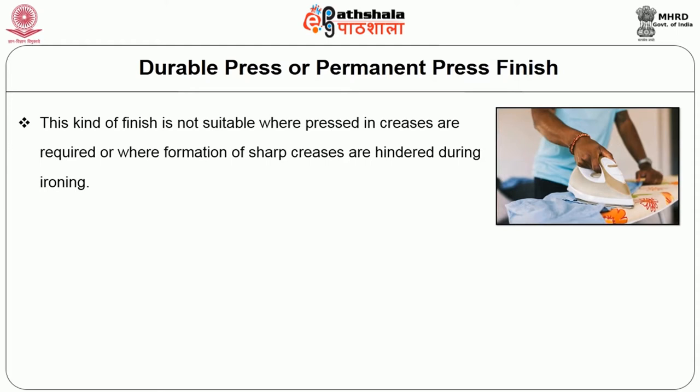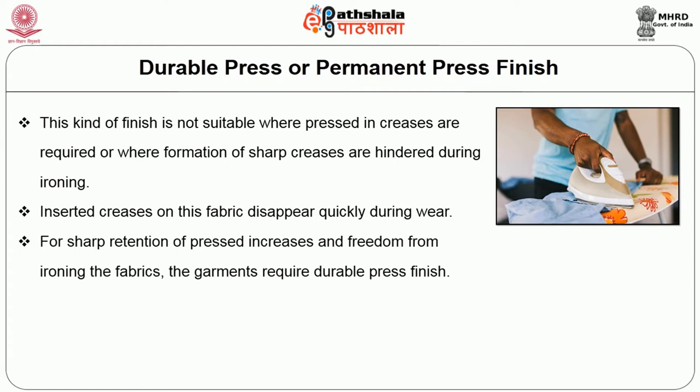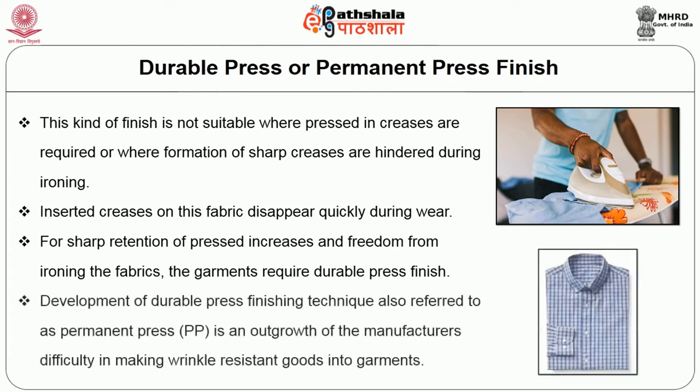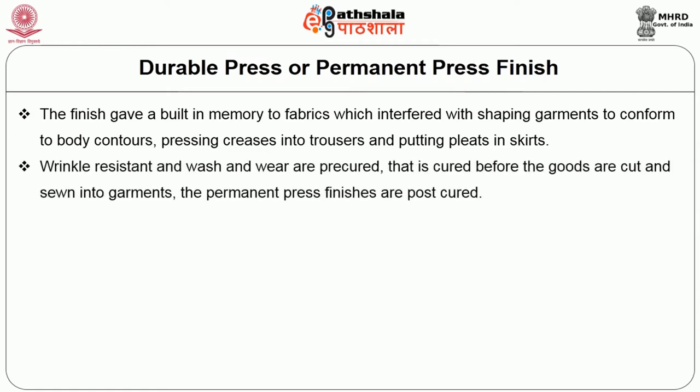Wash and wear finish — that is, wash, dry, wear with no need for ironing — imparts crease recovery only and is suitable where pressed-in creases are not required. It is not suitable where sharp creases are required or where formation of sharp creases is hindered during ironing. Inserted creases on this fabric disappear quickly during wear. For sharp retention of pressed-in creases and freedom from ironing, garments require durable press finish. Development of durable press technique is an outgrowth of the manufacturer's difficulty in making wrinkle resistant goods into garments.